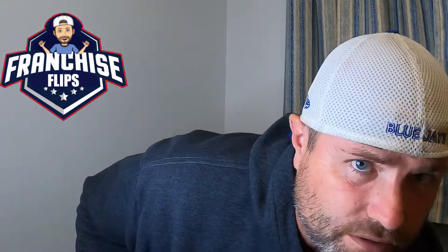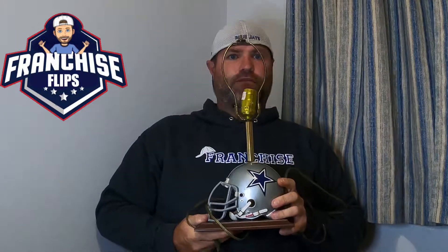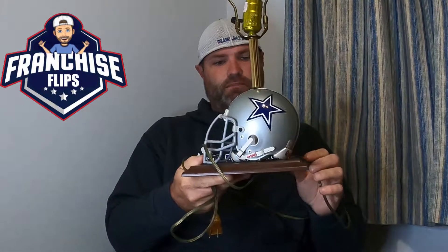I found another graphics card, so we'll be listing that one shortly. We also found a Dallas Cowboys lamp — it's a mini helmet lamp. I have it listed for $40. It works, I tested it out.